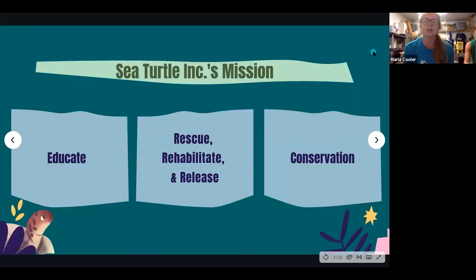Here at Sea Turtle Inc, our mission is three-tiered. The first tier is education — just like we're doing now, we love to educate the public about what we do with sea turtles, how we rescue, rehabilitate, and release them. We also focus on conservation, especially with the Kemp's ridley species, the most critically endangered sea turtle, which nests here in Mexico and South Padre Island, Texas.